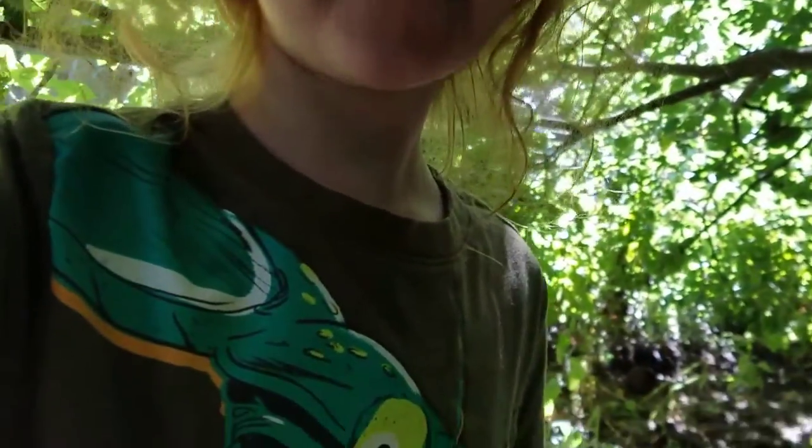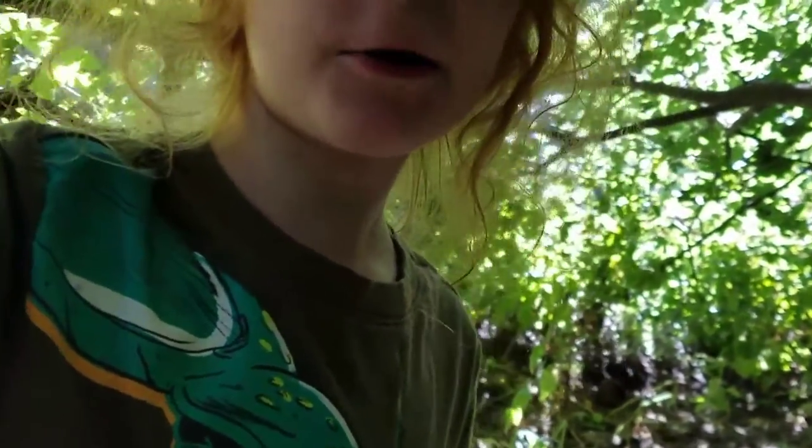Hi, I'm the Nature Kid and in this video I'm going to tell you about walking sticks.